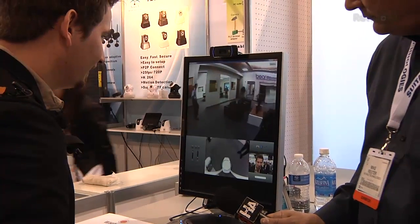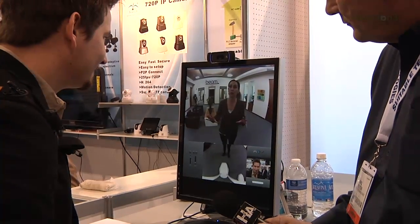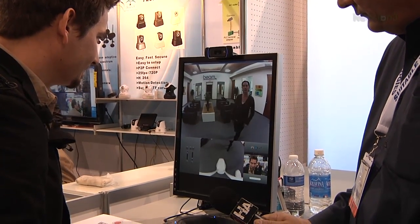This is so seamless. Really, it's the next best thing to being there because you control what you see and where you go. You could go into an office to have a meeting with a colleague, into a conference room for a group meeting, or just follow someone down the hall.